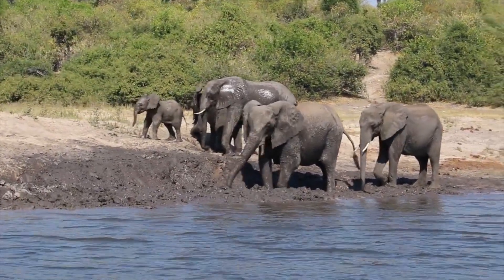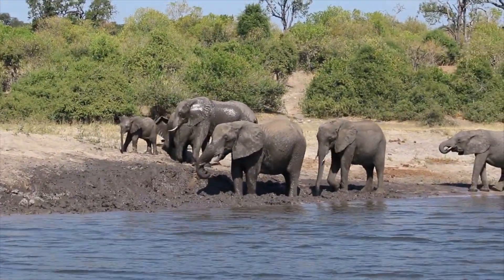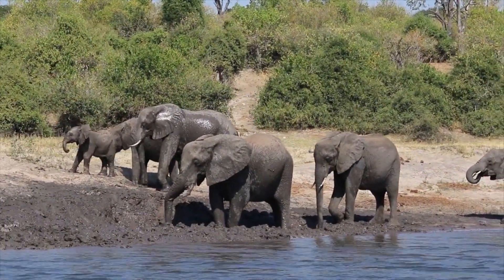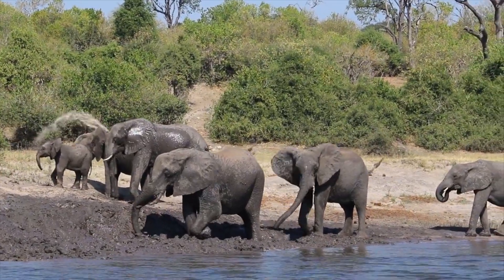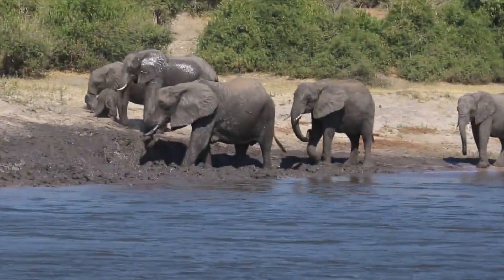The answer lies in the remarkable adaptability of elephants to their environment. Despite their size, elephants are susceptible to the harsh elements of the African savannah. They face scorching temperatures and relentless sun, which can take a toll on their sensitive skin.